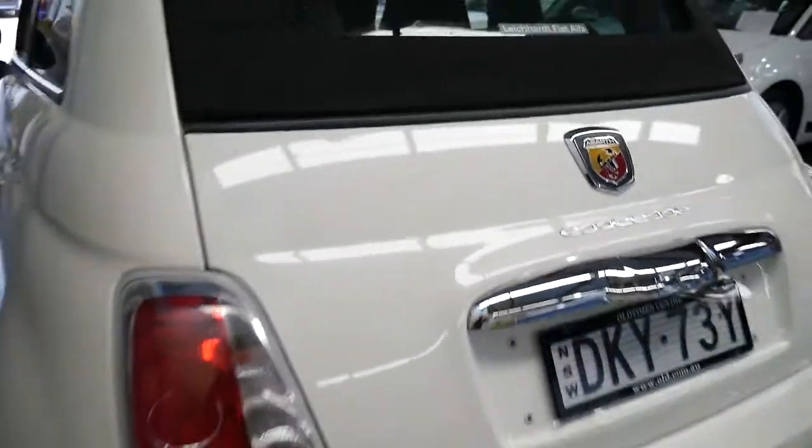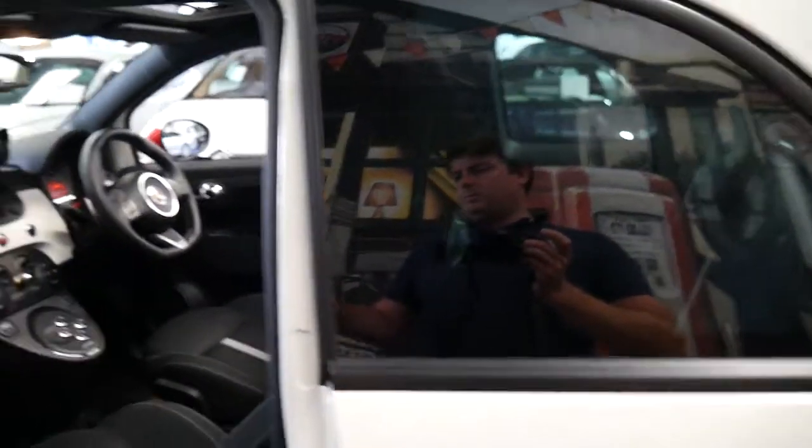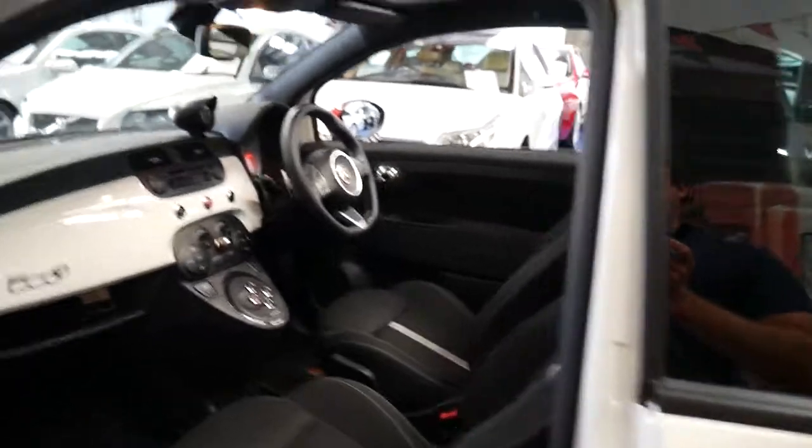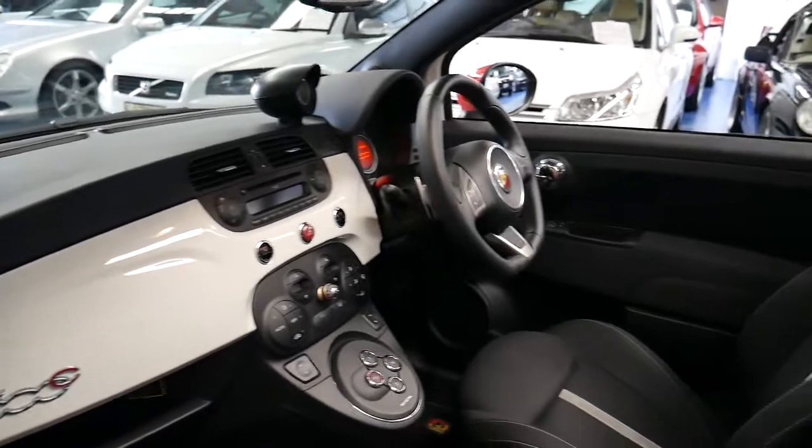It sounds fantastic and they're great to drive. I just like them because they're just that little bit different — compared to a Volkswagen Polo or Golf, or a Toyota Echo. They're certainly a lot more interesting.